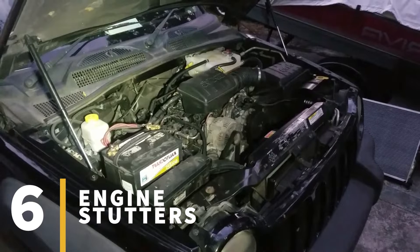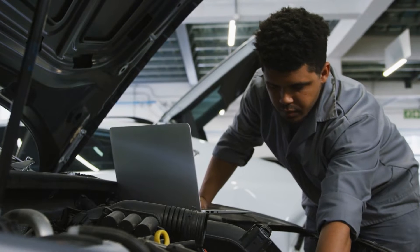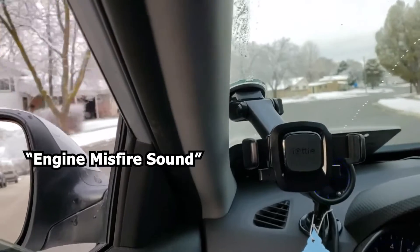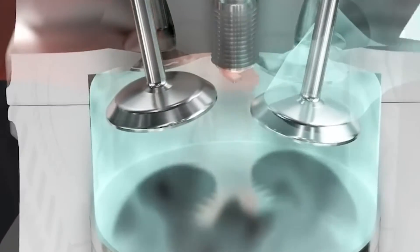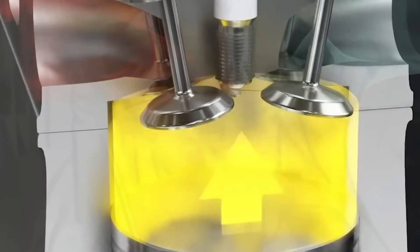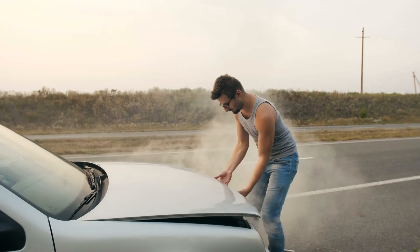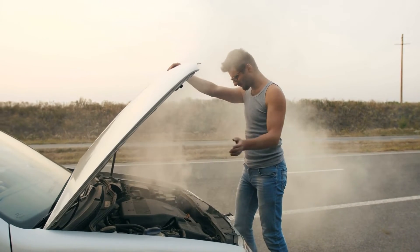Sign number six: engine stutters. When the fuel doesn't burn properly in one or more cylinders, it will result in a misfire, since the engine is getting interrupted power delivery during acceleration or while maintaining a steady speed. For the engine to fire up right, it needs the right mix of air and fuel, along with effective ignition and compression. If the air-fuel mix doesn't meet the prescribed specifications, you might end up with one or more cylinders failing to ignite properly, causing misfire and a noticeable stuttering sensation while driving.